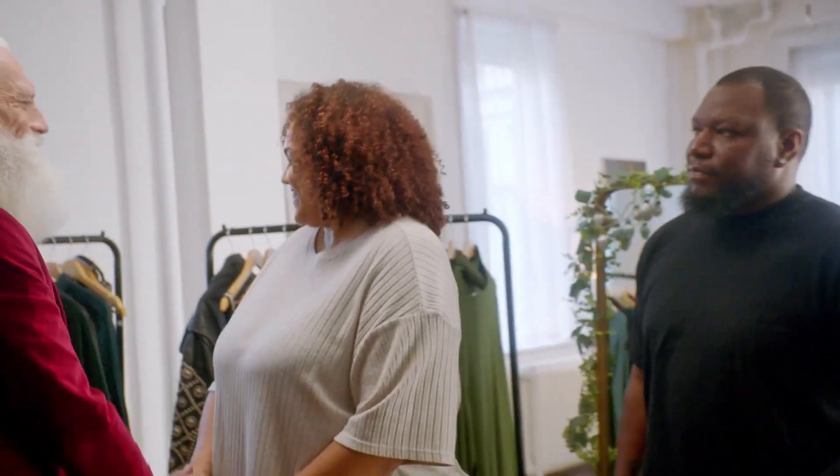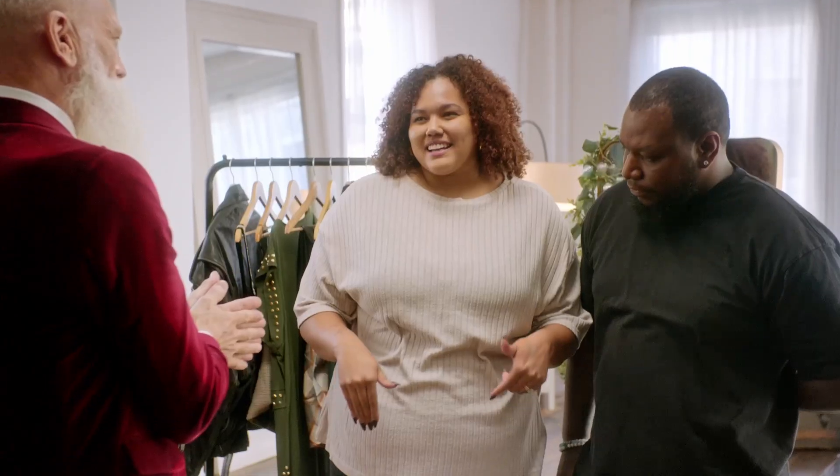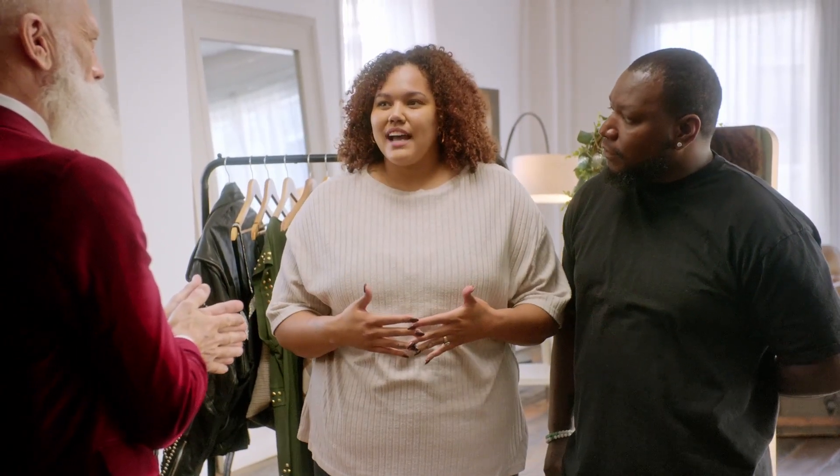How are you? Good, how are you? Good. So, I hear this year you want to slay it at your family holiday party. Yes, we call it our family fashion show — it's kind of like a competition. We're all dressing up the best that we can and everybody's trying to outdo each other. I've kind of adapted the mom style and I just want the glam look.